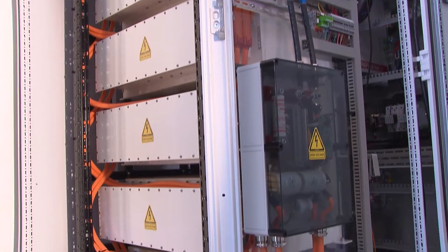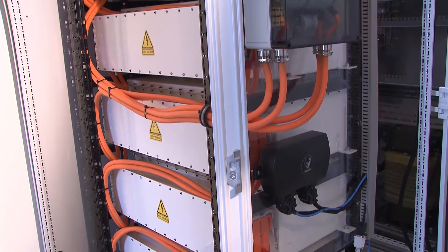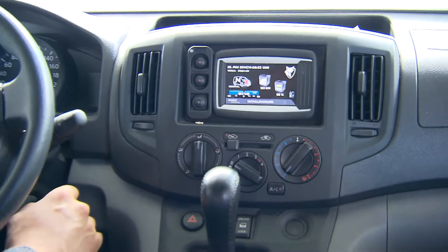Specific rules must be strictly complied with in the design and production of safe battery systems. Qualified manufacturers, such as automotive companies, apply these rules.